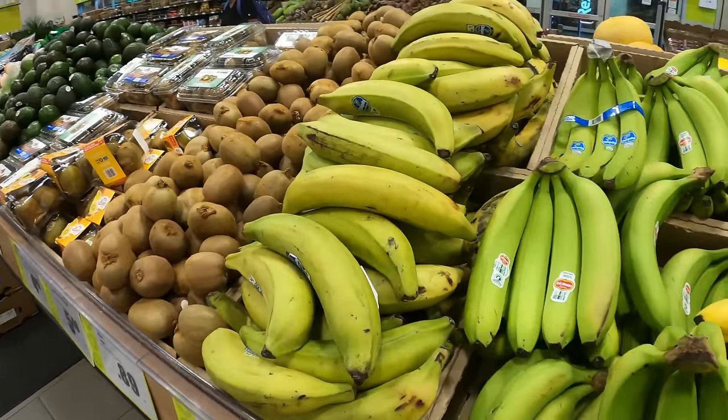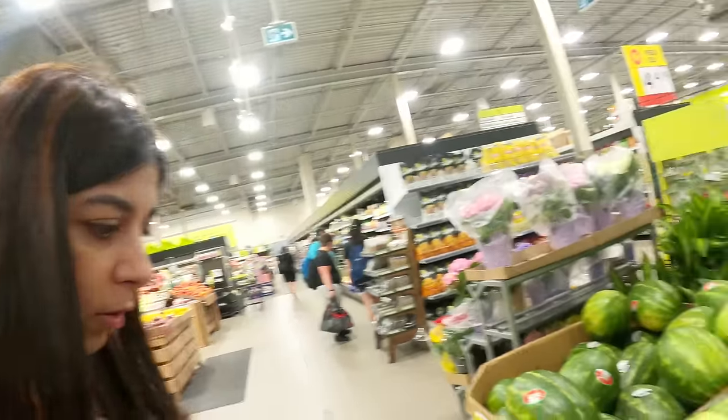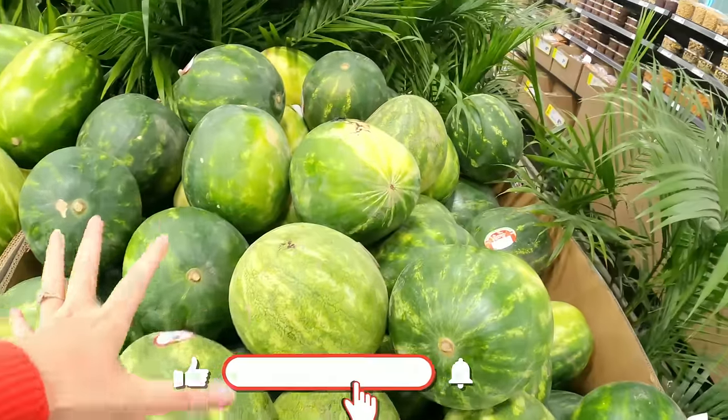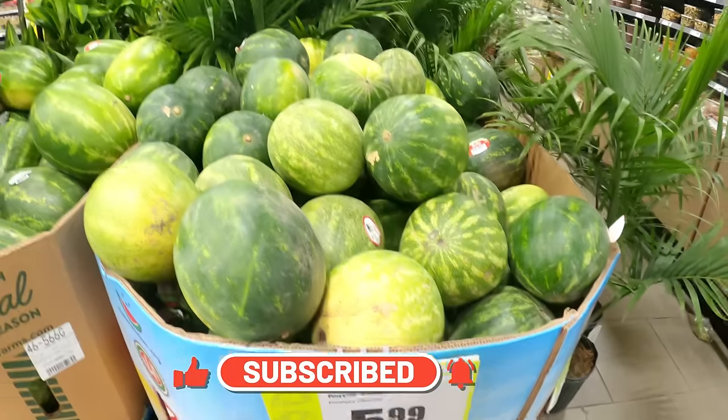Bananas here are $0.99 per pound. I think I will be buying a watermelon — the best thing is these are seedless. The watermelon size is medium to large and this is $5.99 each.